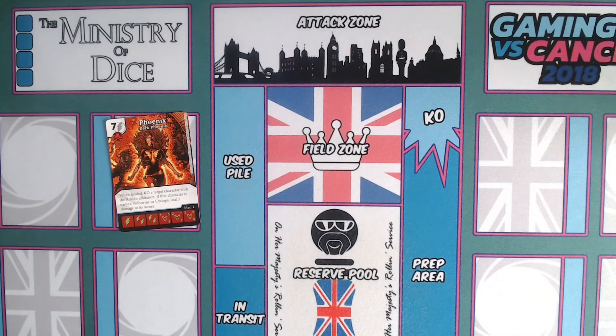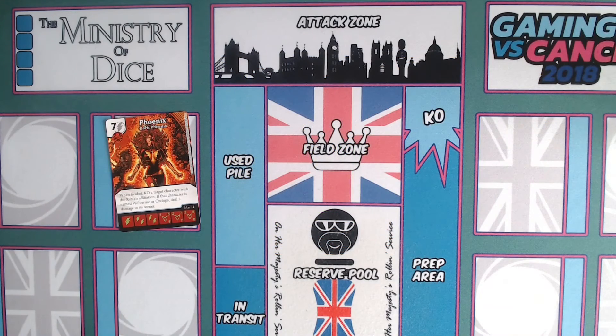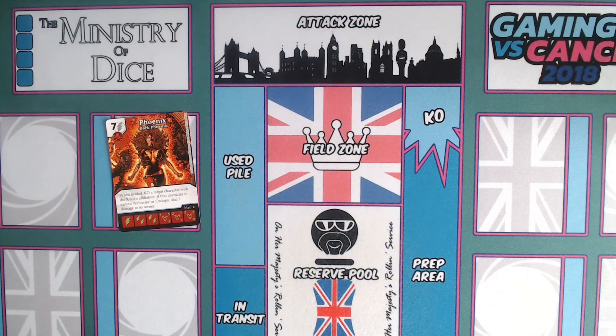The X-Men have to resolve themselves to defeating someone who was once their ally, their friend — and in Cyclops's case, their lover. The game text is super thematic: Cyclops is named, and Wolverine is named too, because at this point in X-Men history there was a complicated love triangle. Wolverine had feelings for Jean Grey, she sort of had feelings for him too, but she was with Cyclops. Cyclops knew they had feelings for each other — it was all very complex and one of the elements of Claremont's character relationships that still resonate in publications today.